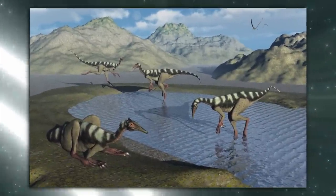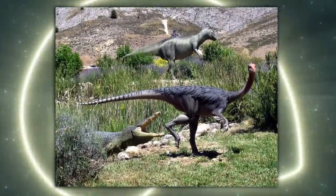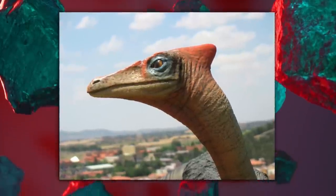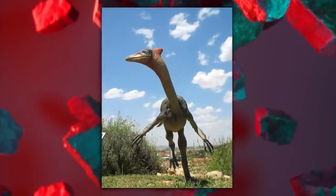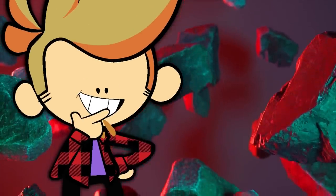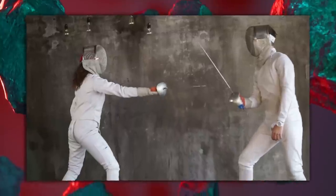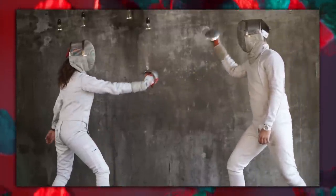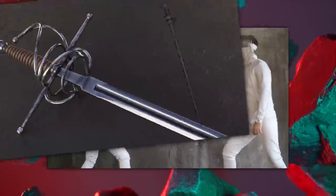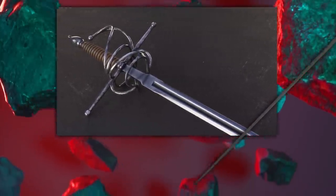It probably used its teeth to grab onto guts after stabbing its face deep inside its prey. Its head is incredibly long and skinny, with a length 4.5 times longer than it is high — which reminds me of another famous Spanish invention that changed the late Middle Ages forever: the rapier. Extremely thin swords used for stabbing, and of course the sport of fencing. Many of them had very ornate designs around their handguards.